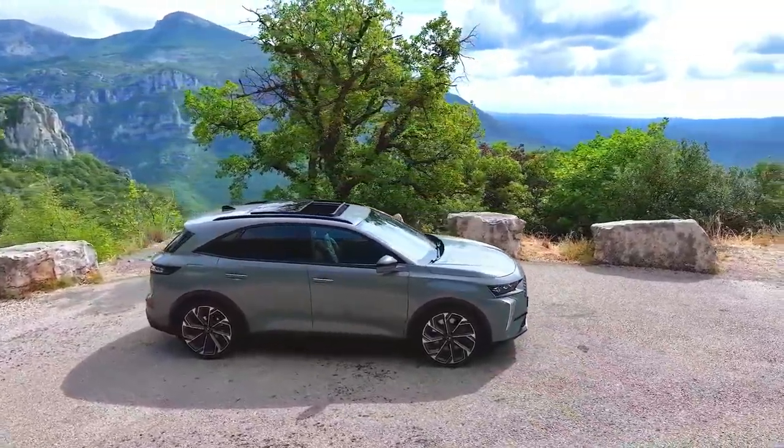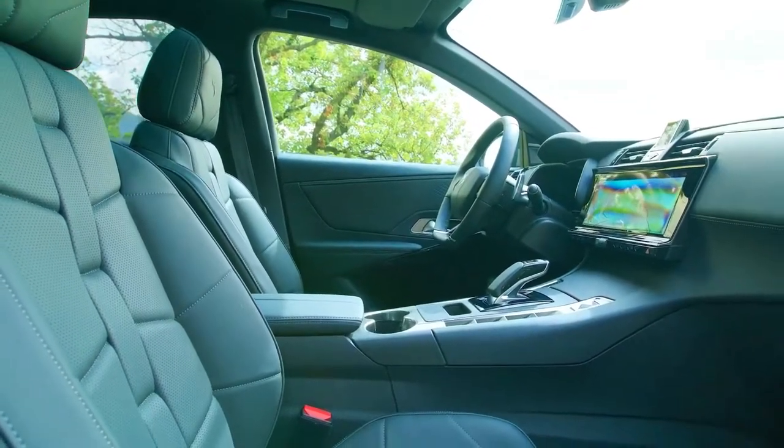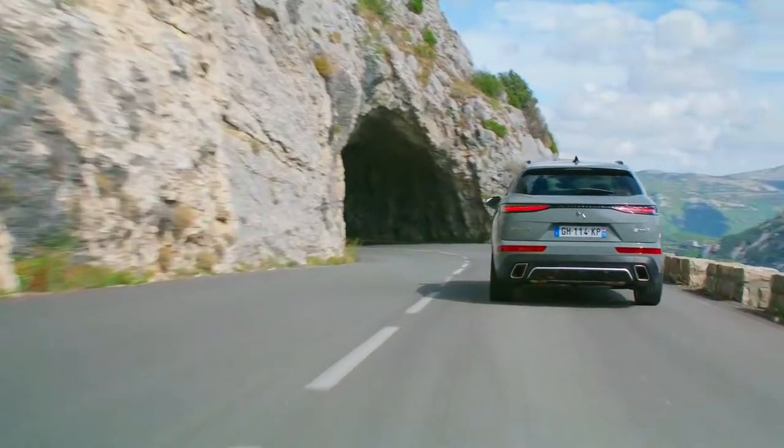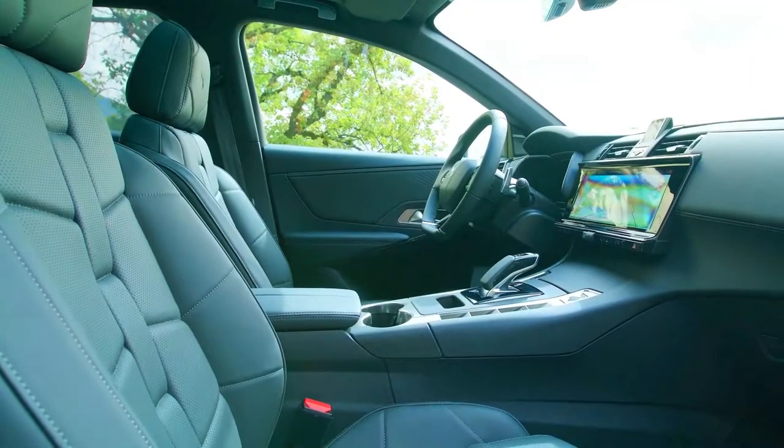The DS7 Crossback E-Tense 4x4 provides 300 horsepower and four-wheel drive, with up to 58 kilometers of range in 100% electric mode, 30g of CO2 emitted per kilometer traveled, and an average petrol consumption of 1.3 liters per 100 kilometers, as per the new approved WLTP cycle.